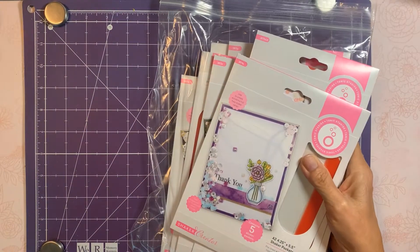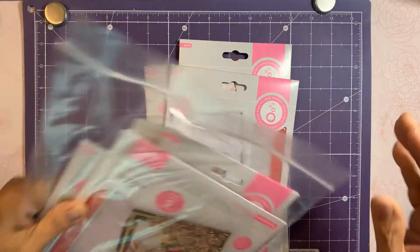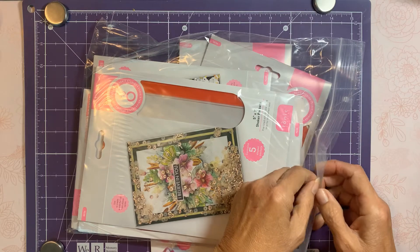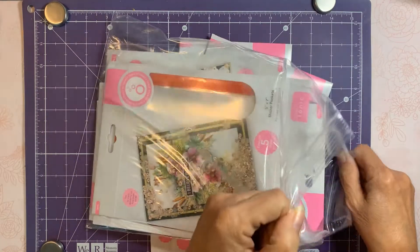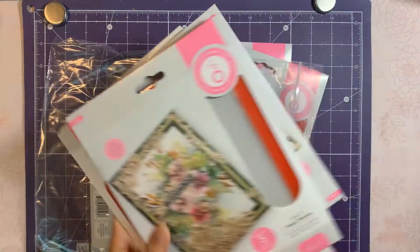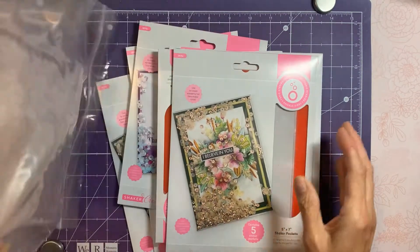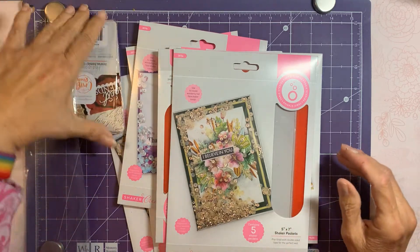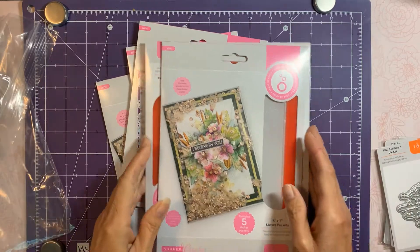I ordered the bundle of shaker pockets that they just released. The bundle has not only the shakers but it also has some more dies with them.